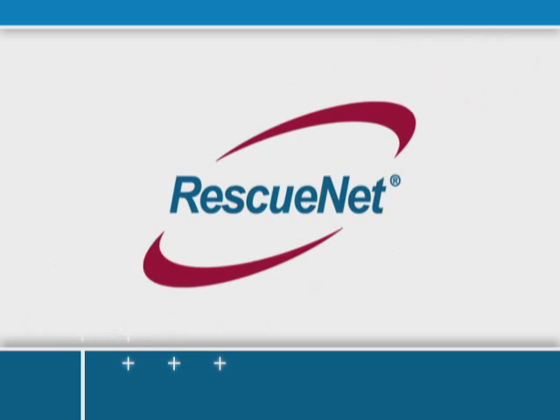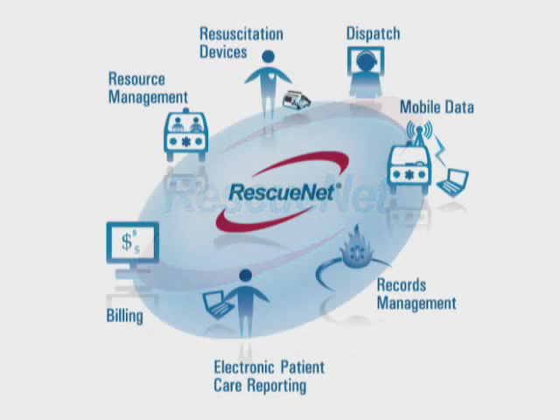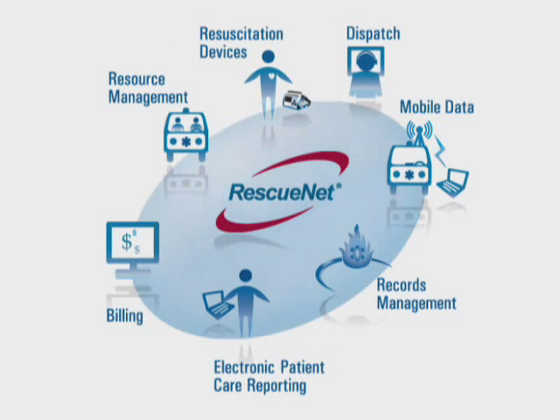Sure, there's a mountain of obstacles facing you right now, but with RescuNet, you have a clear path to success. RescuNet is a fully integrated data management system that gathers and centralizes information and links the entire pre-hospital chain of events into a single system.